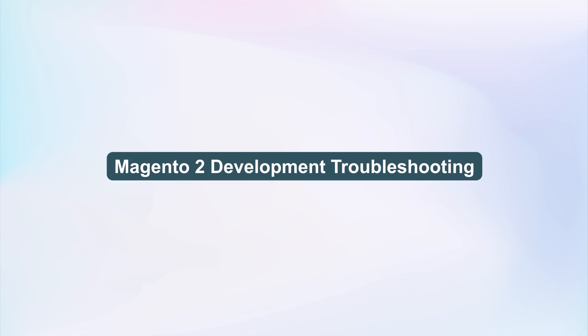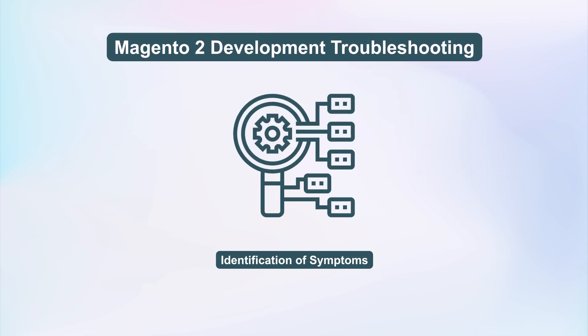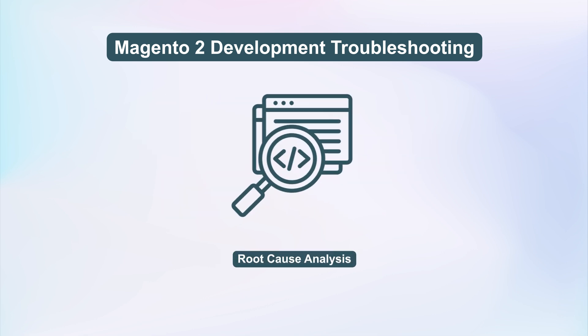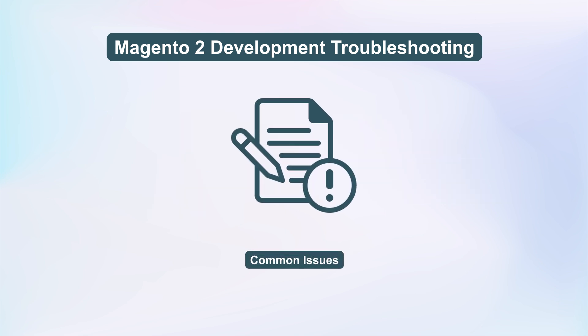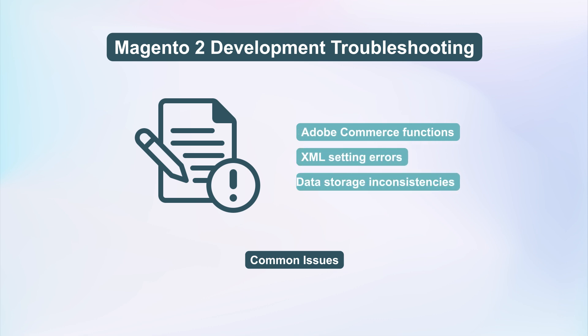Here are the steps to troubleshoot Magento 2 development issues. Errors like checkout failures or slow performance potentially stem from server issues or integration problems. Delve into code and server setups to pinpoint underlying issues, evaluate custom changes' impact, and consider potential consequences. Address conflicts with Adobe Commerce functions, XML setting errors, and data storage inconsistencies.